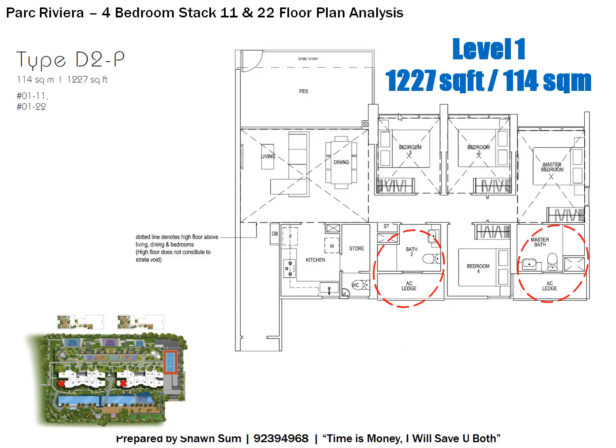For Stacks 11 and 22, these face the swimming pool and facilities toward the south direction. They start from Level 1, which is 1,227 square feet and includes a private enclosed space with a gate accessing the swimming pool directly — essentially the ground floor. The layout is generally the same with two bathrooms, and Level 1 also features a higher ceiling.